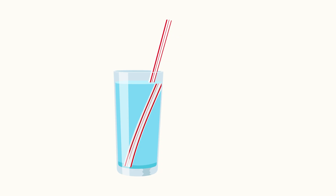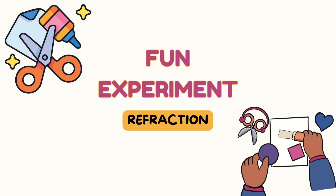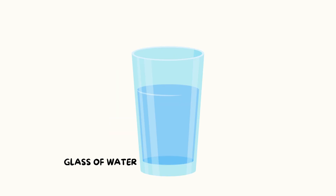Have you seen a straw in water that looks broken or bent? That's refraction! It happens because light changes direction as it moves from air to water. Let's try a fun experiment at home: bring a clear glass of water, then bring a spoon and put it in the glass.